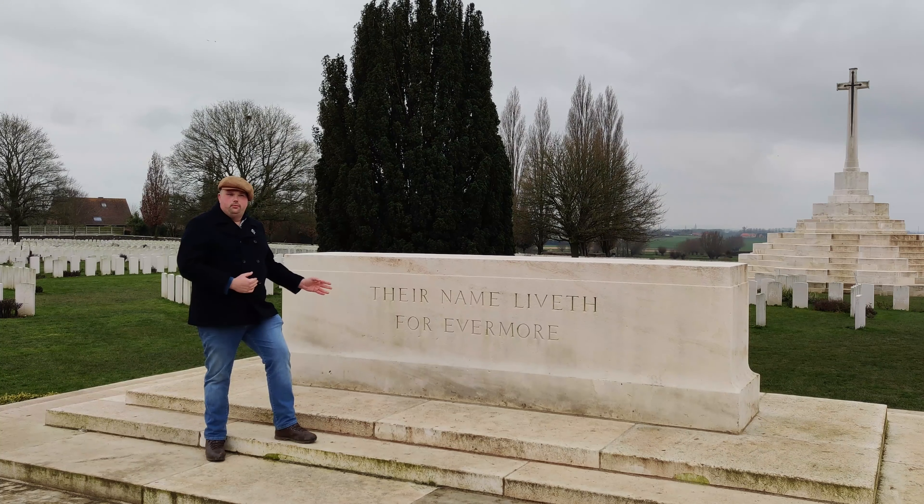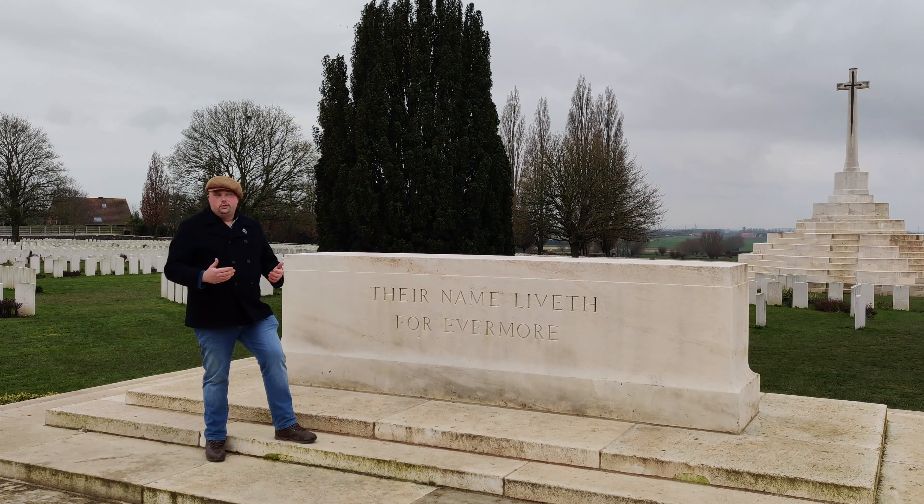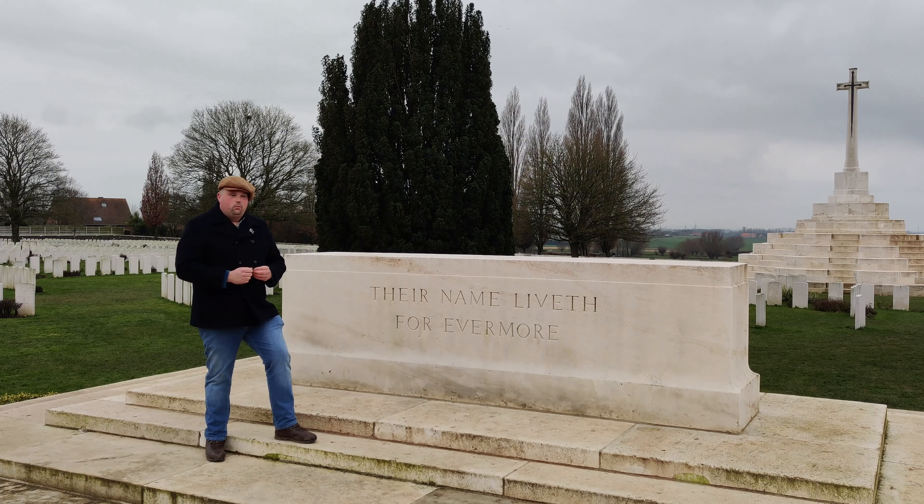This is the Stone of Remembrance. You'll only find this in cemeteries with over a thousand soldiers. However, there are sometimes exceptions to this rule, where cemeteries just shy of a thousand will have this stone in place. The purpose of this stone is to make it a focal point for people of all faiths, creeds, and beliefs to come together in the act of remembrance.